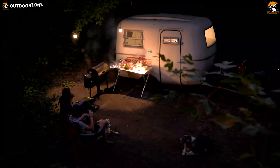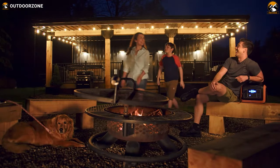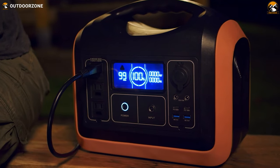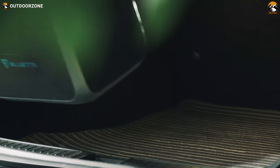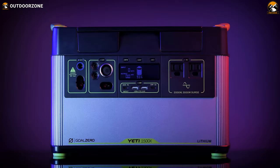When it comes to the best portable power stations to carry on a camping or glamping trip, a reliable power source becomes essential. Today in our video, we'll be talking about the top five amazing portable power stations for camping.